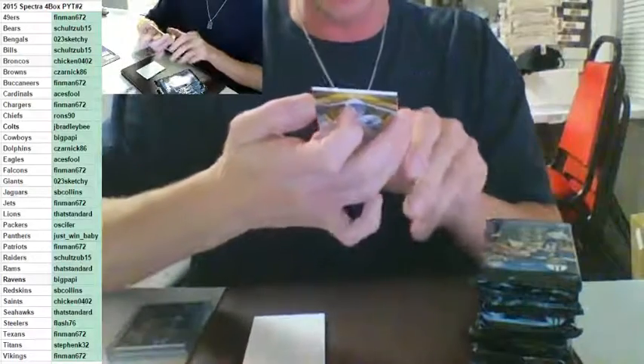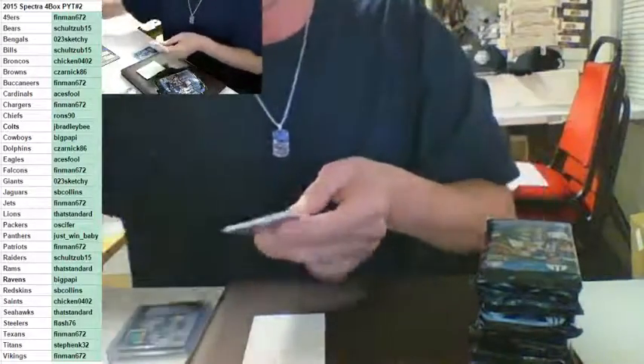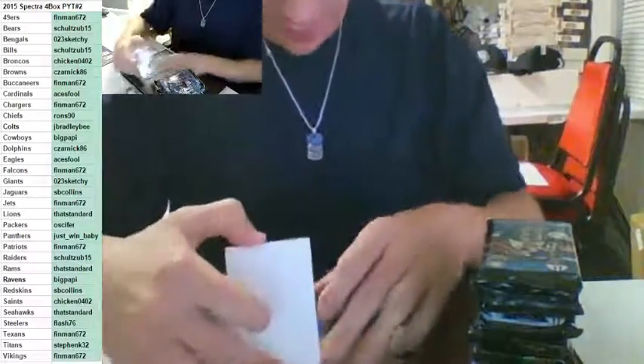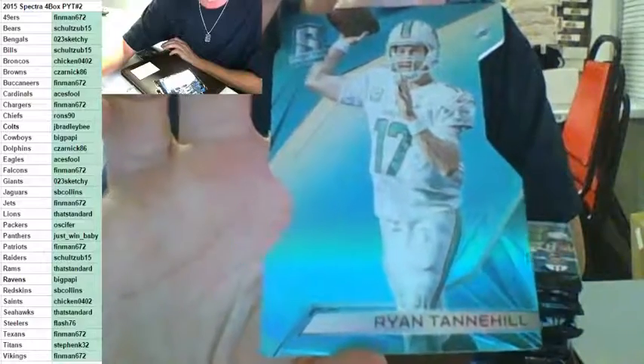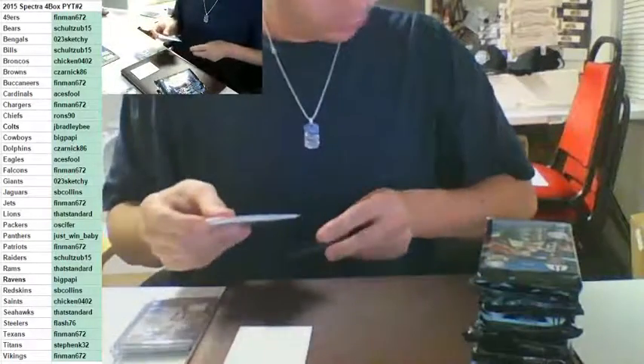Did anybody call for the Chargers? Sunday Best — Phillip Rivers to 149, Finman. Got a little thread sticking out on the patch, a little dirt on there. Sunday Best Phillip Rivers to 149. Ryan Tannehill die cut for the Dolphins to 35 — Zarnik. Two cards in this pack after you said that. Ryan Tannehill to 35.